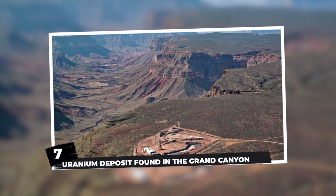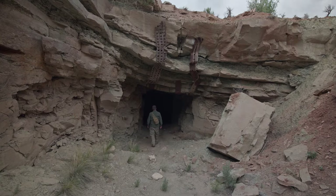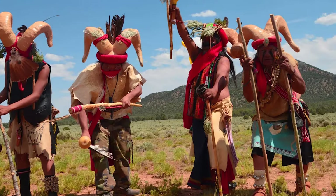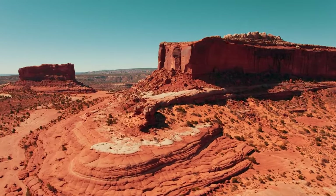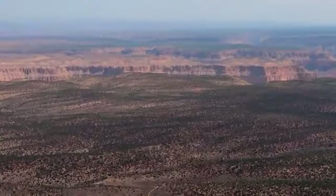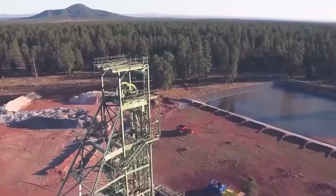Number 7: a uranium deposit found in the Grand Canyon. Breaking news reveals a discovery that challenges the very essence of this sacred land — a uranium deposit nestled within the geological embrace of the canyon. This casts shadows over the spiritual home of 11 Native American tribes. Deep within the intricate layers of sandstone, siltstone, and mudstone, uranium deposits lie concealed in geological formations known as breccia pipes.